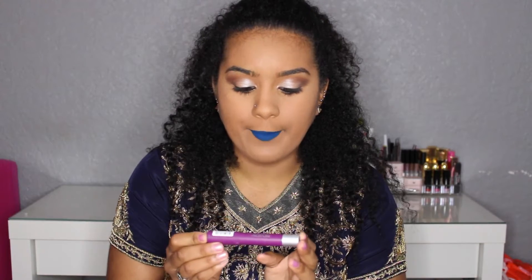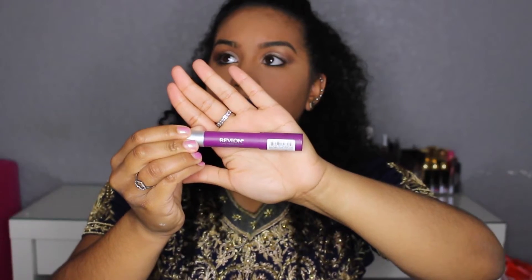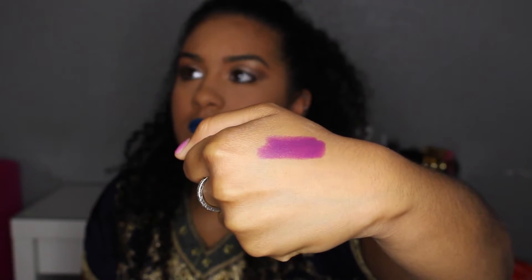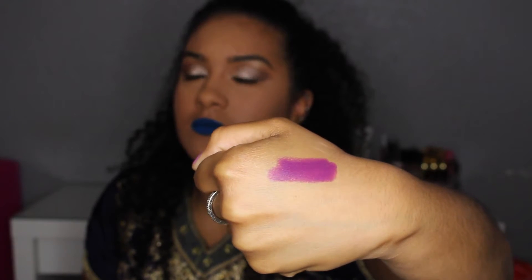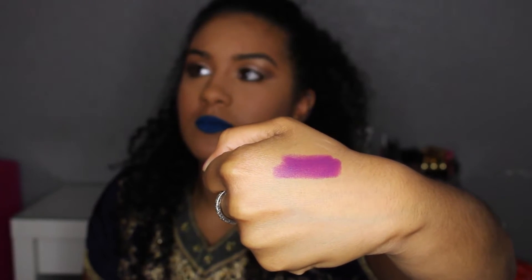My next favorite product is a lip product from Revlon — it is the Colorburst Matte Bomb in the color Shameless. It's this purple color right here, no surprise I love my purples. It's really creamy, just be careful when applying it if you did exfoliate your lips because it will catch in those spots. These bombs also come in like different types of finishes like a satin finish and maybe a glossy finish, but I like matte lips so this is of course going to be my favorite.